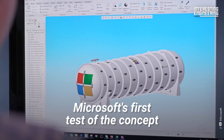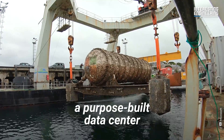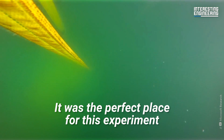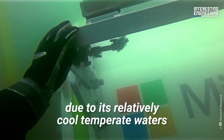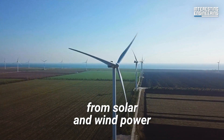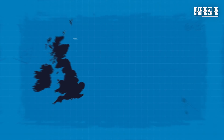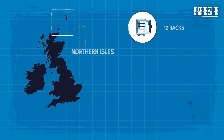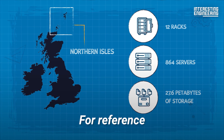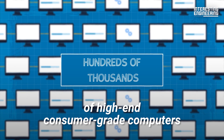Microsoft's first test of the concept came in 2018 when the company submerged the Northern Isles, a purpose-built data center in the Pacific Ocean just off the coast of Scotland's Orkney Islands. It was the perfect place for this experiment due to its relatively cool temperate waters. Its power grid is also completely sourced from solar and wind power, placing it firmly in line with Microsoft's energy-saving objectives. The Northern Isles contained 12 racks, 864 servers, and 27.6 petabytes of storage — roughly the equivalent computing power of hundreds of thousands of high-end consumer-grade computers.